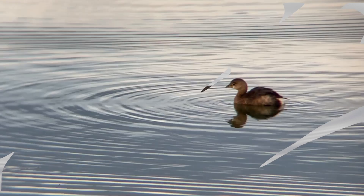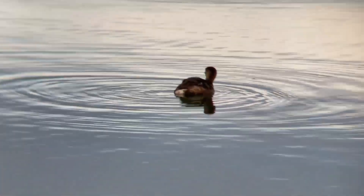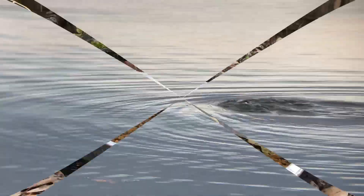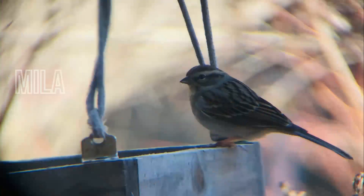Pied-billed Grebes are common and are placed at Least Concern. Visit the Cornell Lab All About Birds app for more about this amazing submarine bird. Also check out the channel Neo Nature Welfare for more videos like this. Please comment and subscribe.